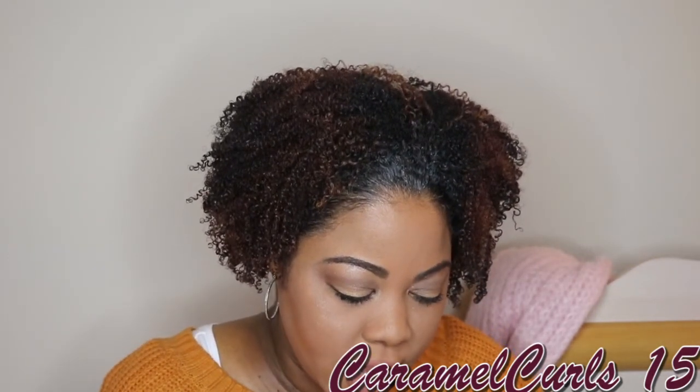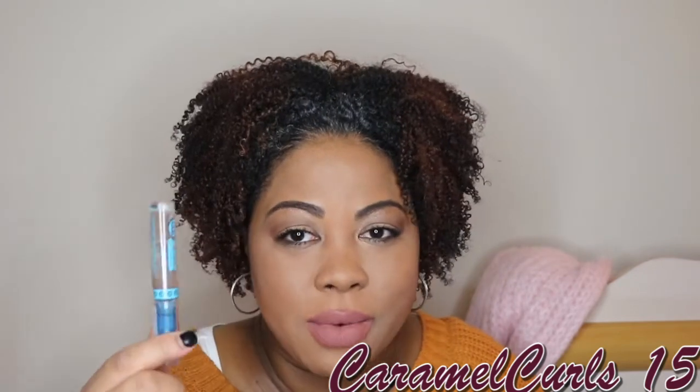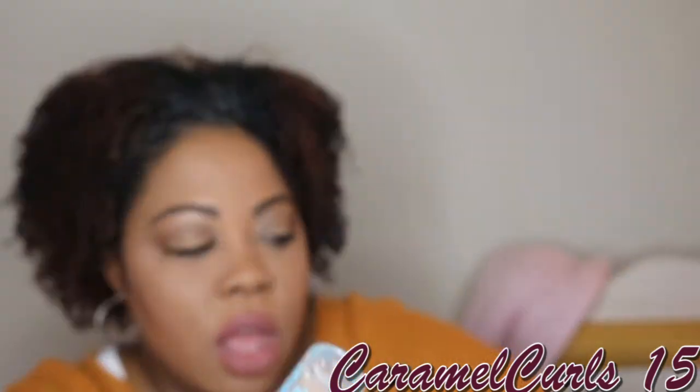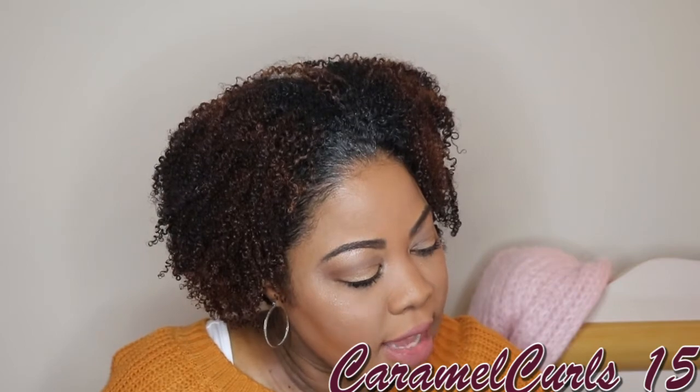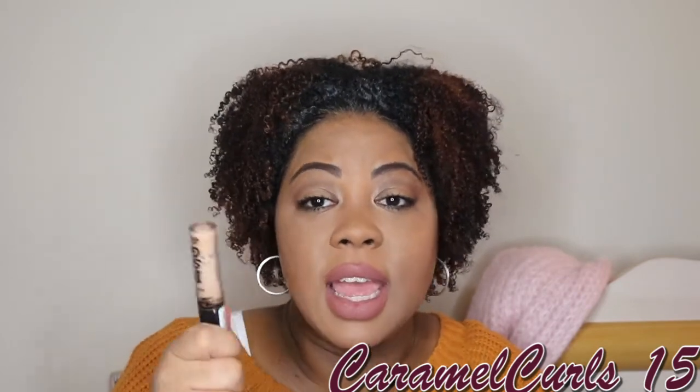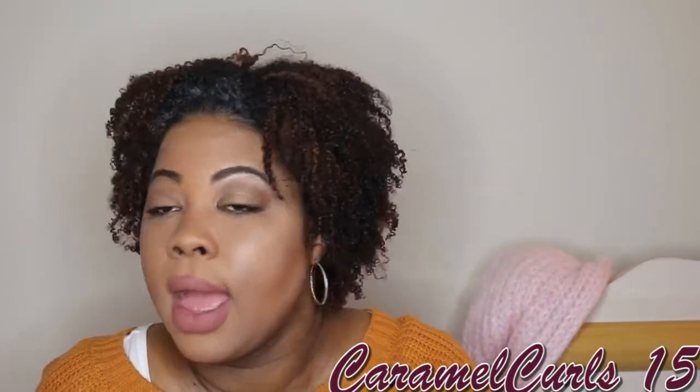Next up, I have the Essence Clear Brow and Lash Gel. I would not rebuy this. As you can see, I didn't even completely use all of it. It did nothing for me — it didn't set my brows, it just was a waste of money. Then, we have the Essence I Love Stage Eyeshadow Base. I love this — it went with any setting powder I used to set my eye primer. We'll rebuy this, but I have so many eyeshadow primers right now. I would definitely repurchase it if they didn't change the formula.